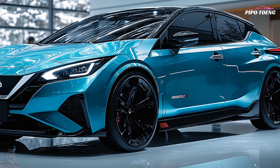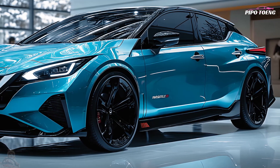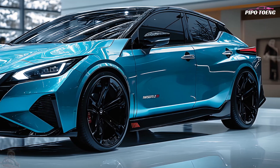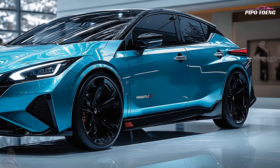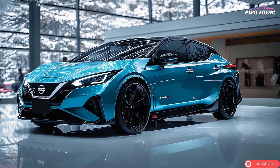The top SL Plus model features luxury seats, premium audio, and enhanced driver assistance. The 2025 Nissan Leaf starts at $29,000, while the Leaf Plus may cost around $39,000 depending on options and amenities.